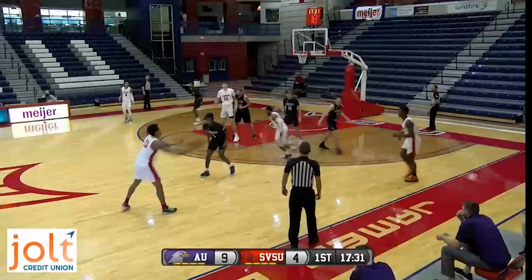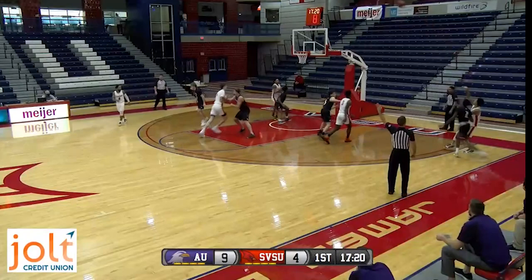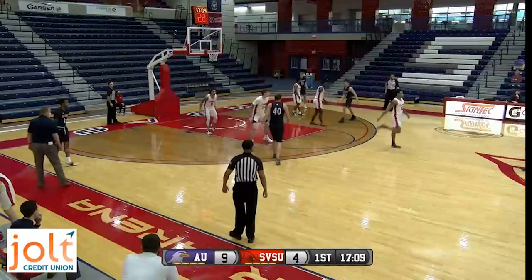Miles has it on the right wing, works it around to Trey Garrett on the left side, now it's Smith on the wing. Cross-court feed to Miles, works against Thompson, gives it to Garrett in the right corner — can't hit a three, and Thompson gets the rebound for Ashland. Here come the Eagles. Three minutes gone in this first half, five-point lead for Ashland. Haraway, the sophomore, will bark out the orders.